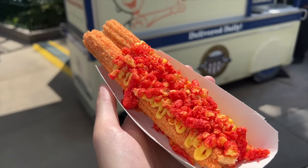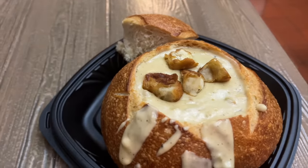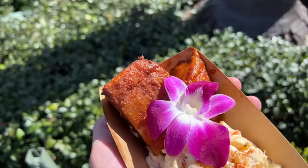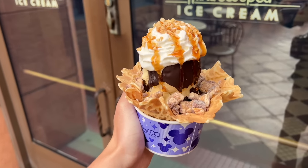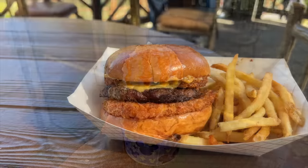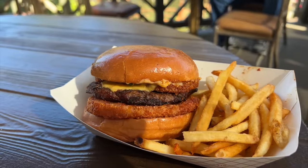Disneyland has zero chill when it comes to really good theme park food, so what items should you be prioritizing for your upcoming West Coast trip? We got our favorite sweet, salty, and downright delicious items for you to add to your must-eats itinerary here on DFBGuide.